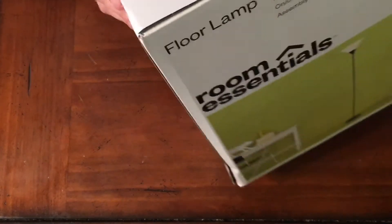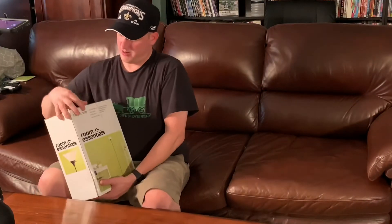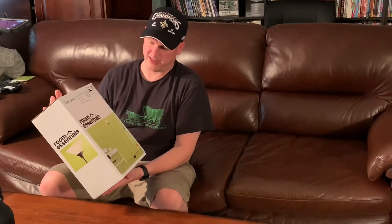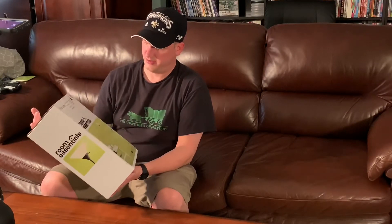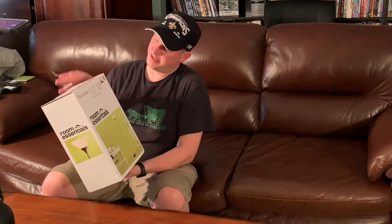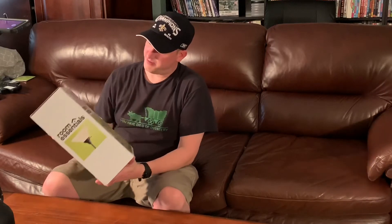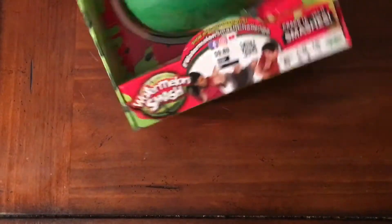Next we got another sticker book — 'Create a Wild Jungle Scene.' This seemed to be in pretty good shape for Dirt Cheap. The box is intact and everything's probably in there. Then we've got a floor lamp, regular $18 bucks — this box is in good shape too. It had the code for 90% off, so about $1.80. I think some of these things were priced wrong because this is too clean.